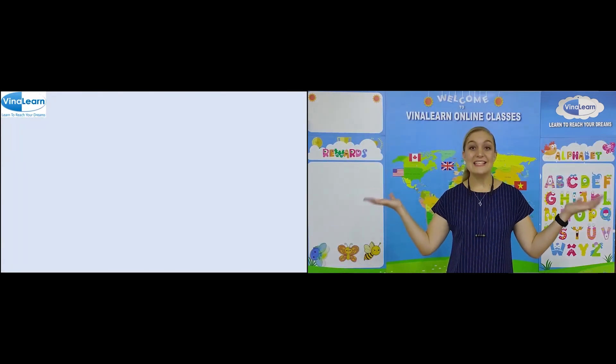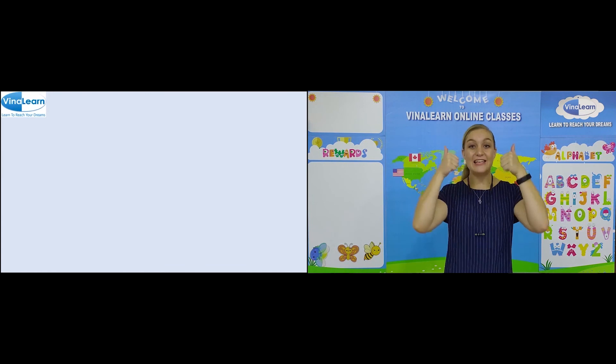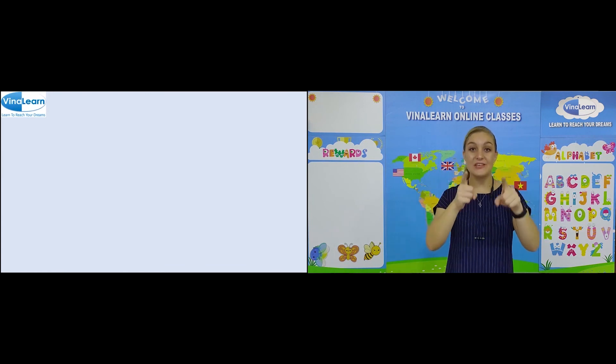That's all for our lesson today. I had a lot of fun. I hope that you did too.